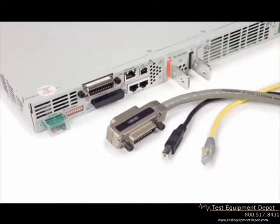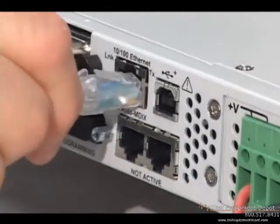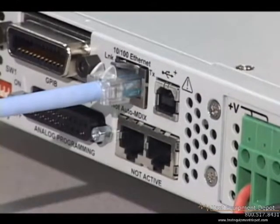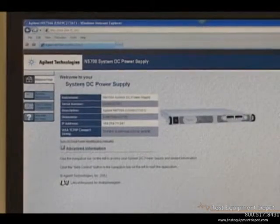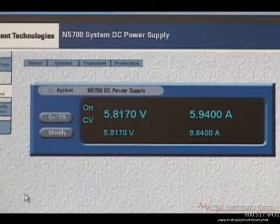These programmable supplies come standard with GPIB, LAN, and USB interfaces. These power supplies are LXI Class C compliant. The built-in web server provides remote LAN access to the instrument via an internal internet browser, allowing you to set up, monitor, and control the N5700 remotely.